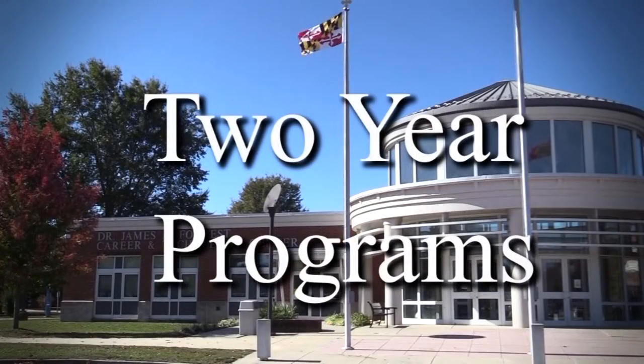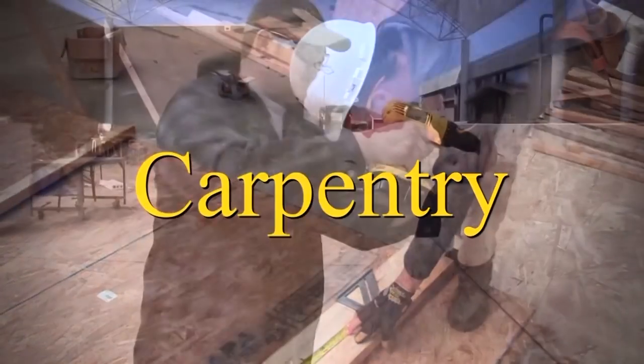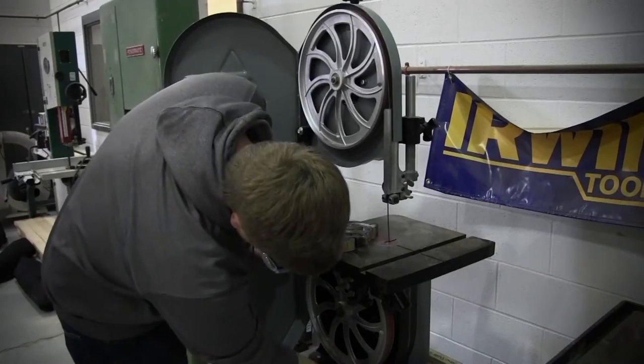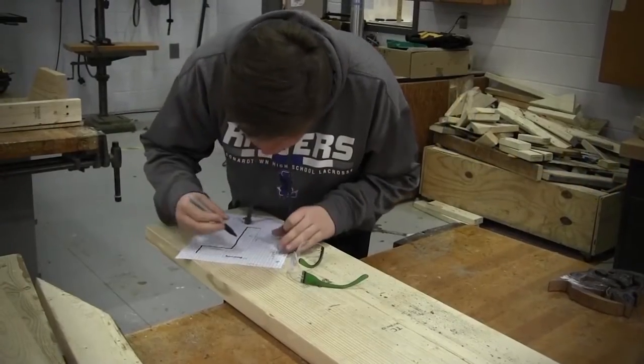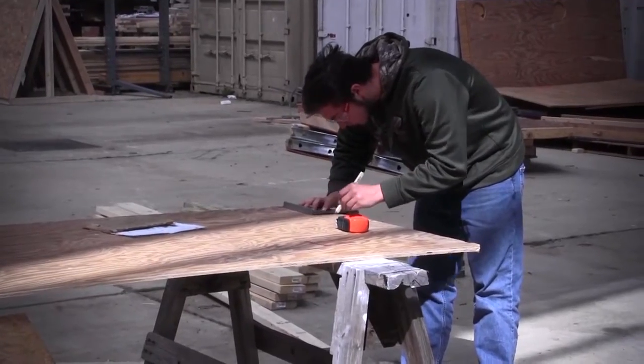These are our two-year programs. Carpentry: students who take carpentry will learn about a wide variety of tools and machines to help make blueprints come to life. To assist in this, students will learn blueprint reading, framing, related mathematics, material specifications, estimating, and site preparations.